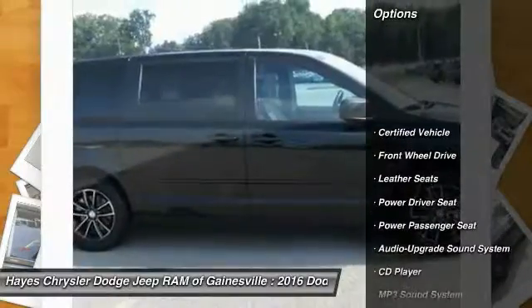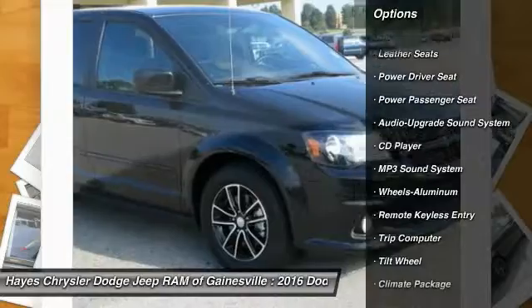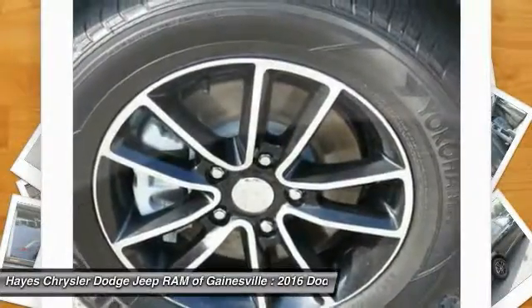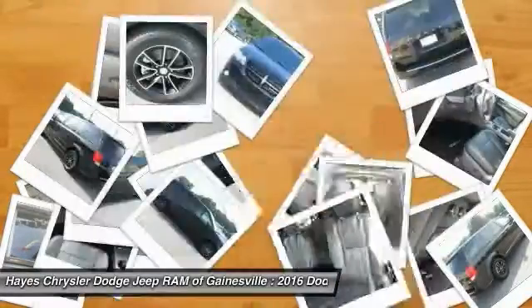Here are some of this vehicle's great options: quad seating, anti-lock braking system, power passenger seat, traction control, air conditioning, front home link garage door opener, power steering, cruise control, aluminum wheels, and rear defrost.